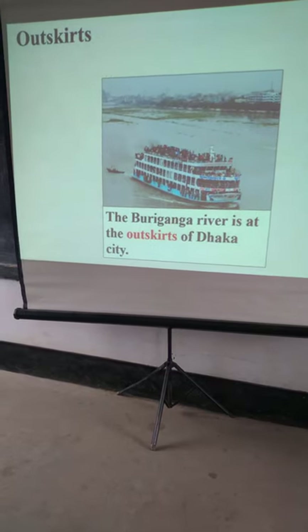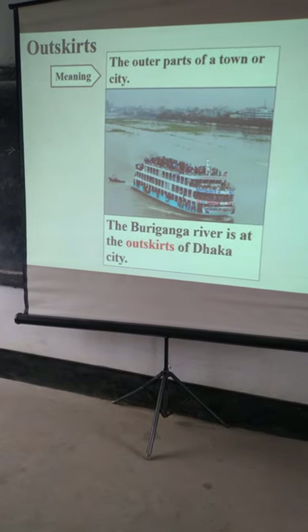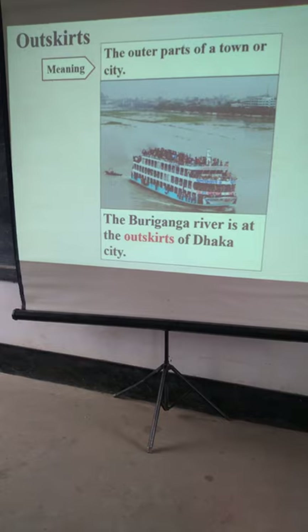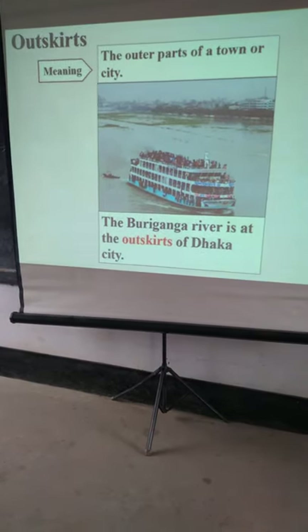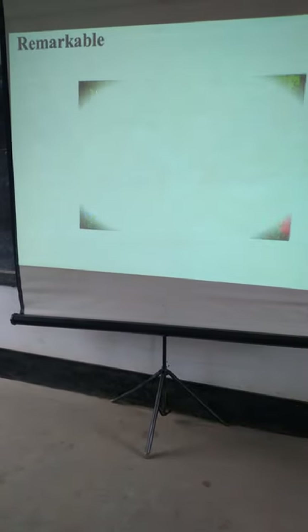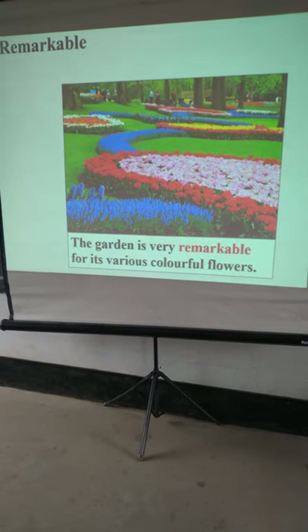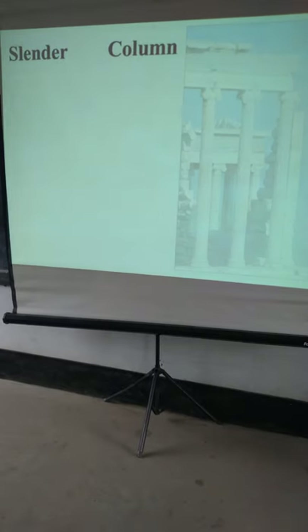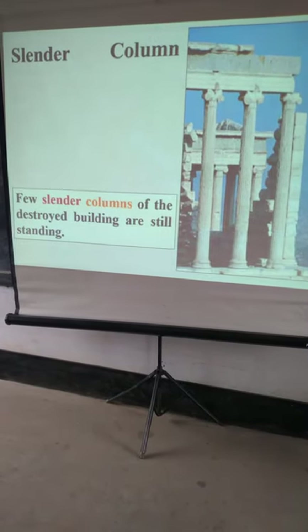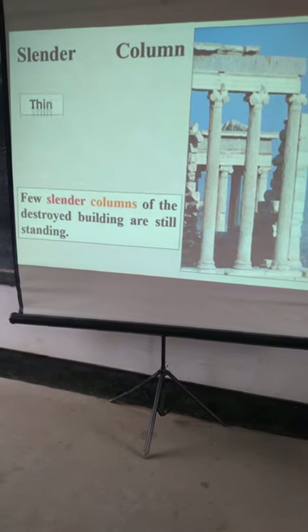The Buriganga river is at the outskirts of Dhaka city. The outer parts of the city have this river. The garden is very beautiful with its fabulous colorful flowers. Huge remnants of the destroyed building are still standing.